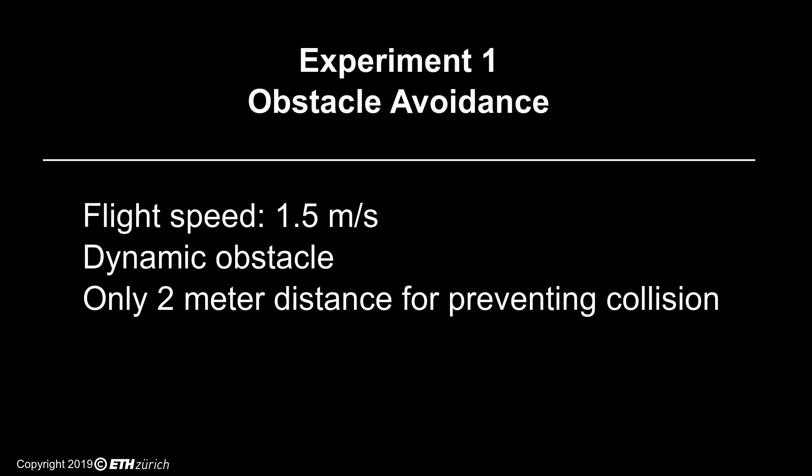In this experiment, we show how Pulp-DroNet enables our prototype drone to avoid collisions with dynamic, previously unseen obstacles in an indoor environment, such as people suddenly exiting a door.